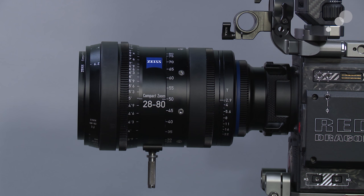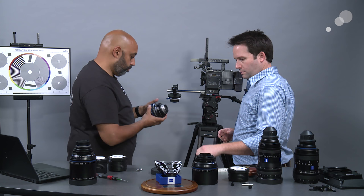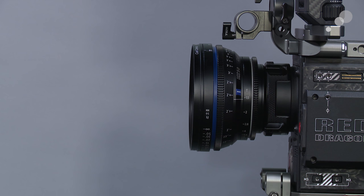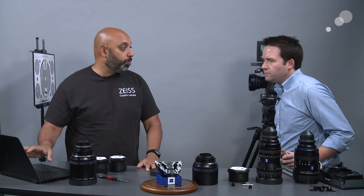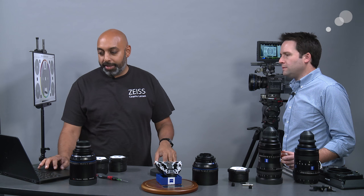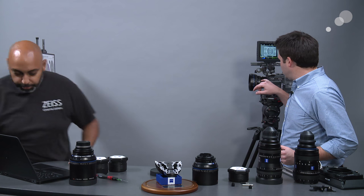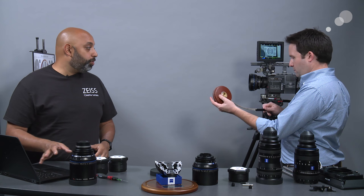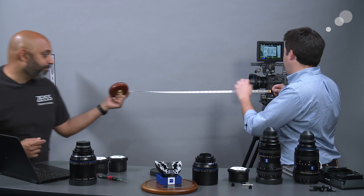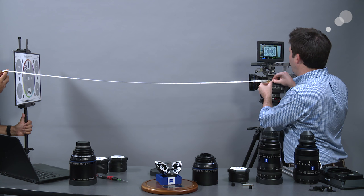Let's put the 50mm lens on and set it five feet away from the focus chart. According to the chart from the Zeiss website — which we'll also link on the blog — at 50mm you should set the focus chart at five feet away and open the lens all the way. This lens goes up to a T1.5, so we'll open the iris all the way. The chart tells you all the information you need, including how much you're off when it comes to shims.